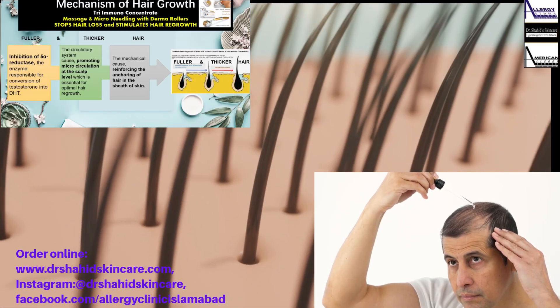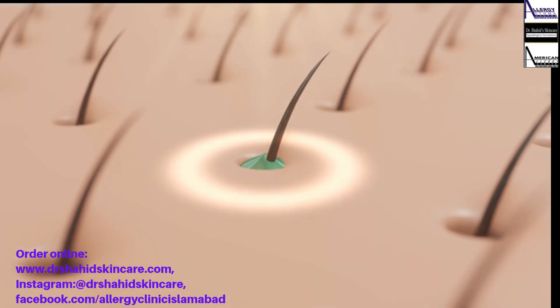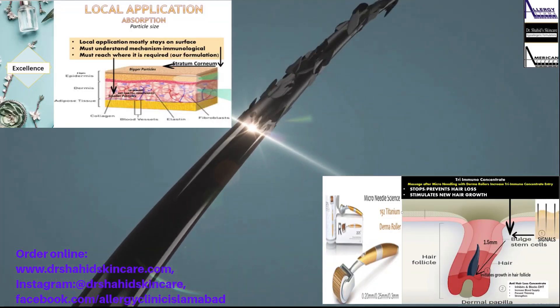Apply our serum daily, use a dermaroller 1mm as shown, apply serum, and massage well. Results start appearing in 4 months.